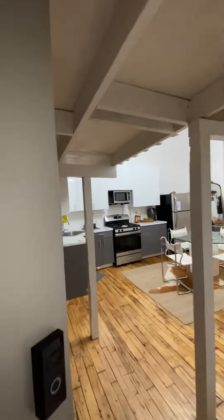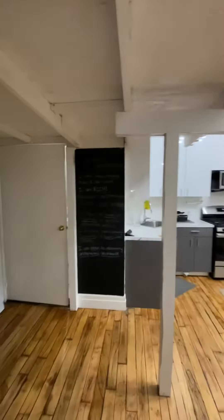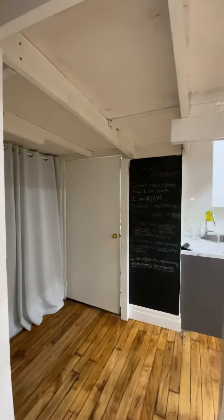This is unit 116 at 345 Other. This is a two-bedroom loft.